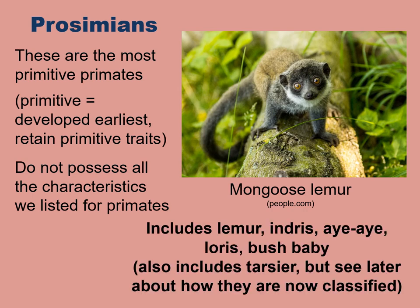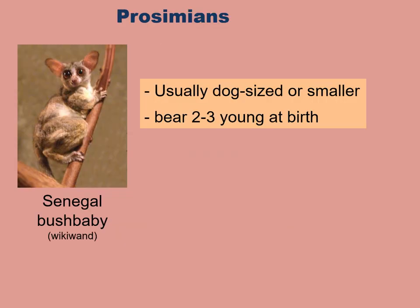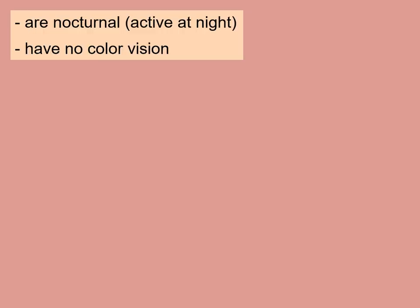Many different prosimians exist, including the lemur, indri, aye-aye, loris, and bush baby. Prosimians are usually dog-sized or smaller, which is not particularly a characteristic that sets them apart from the anthropoids. They bear two to three young at birth. Prosimians are mostly nocturnal — that is, active at night — and therefore they also have no color vision, unlike the anthropoids, which do have color vision.